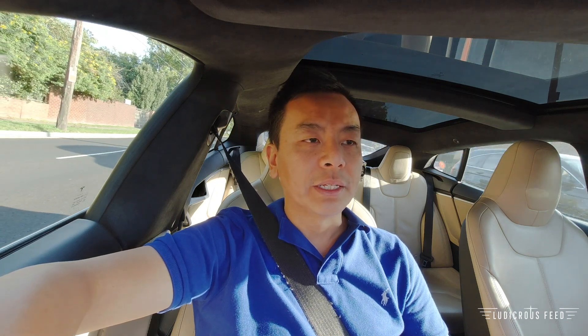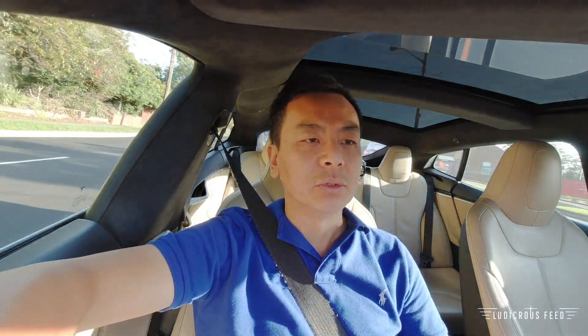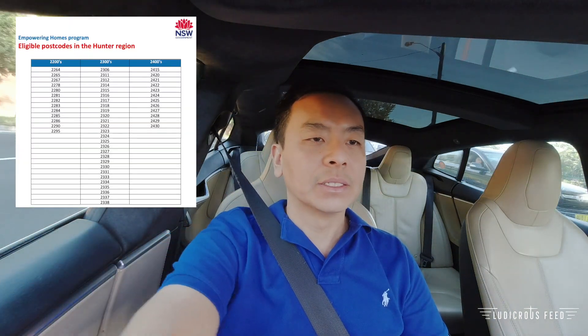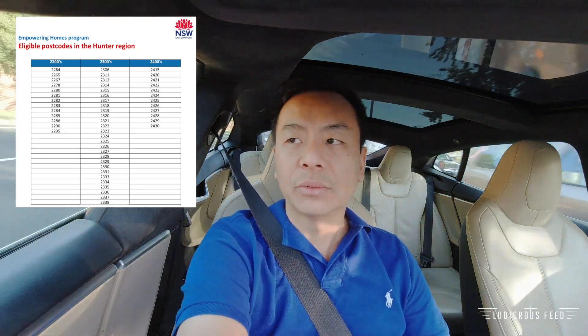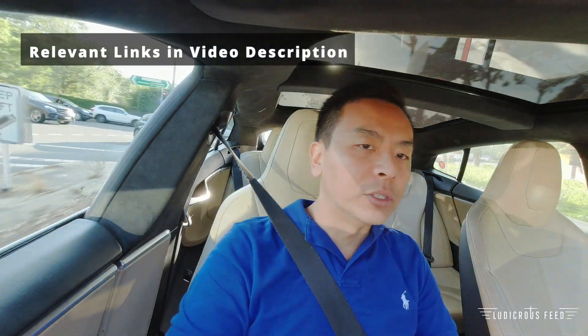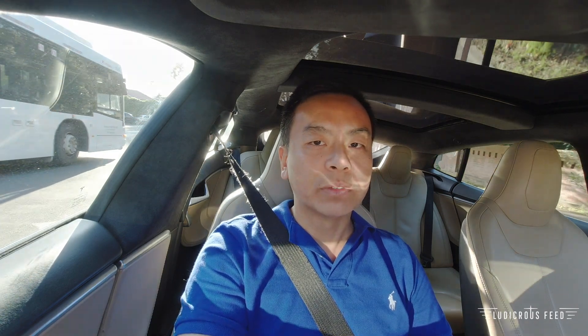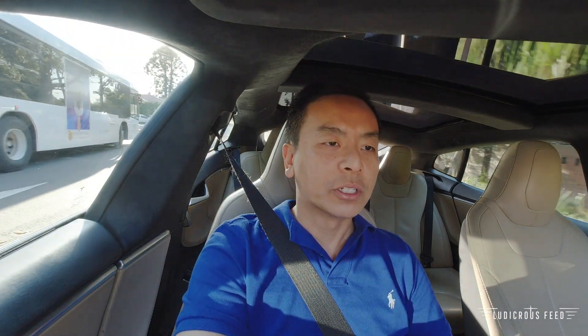So that's really good news. I think that's a good start for our New South Wales government to encourage households to become more self-reliant using renewable technology for their homes. And certainly if you live in the Hunter region currently, I encourage you to look into this program. If you're interested, please leave a comment below or send me an email — I'd love to have a chat and see whether it's a viable option for your household. Alright guys, thank you very much for watching, looking forward to your comments, and as always, happy charging.